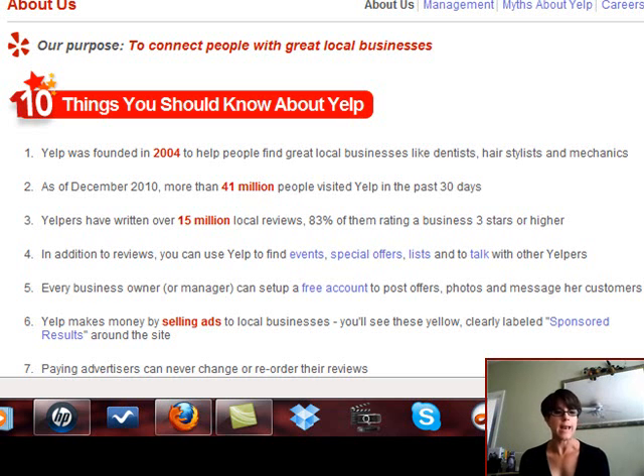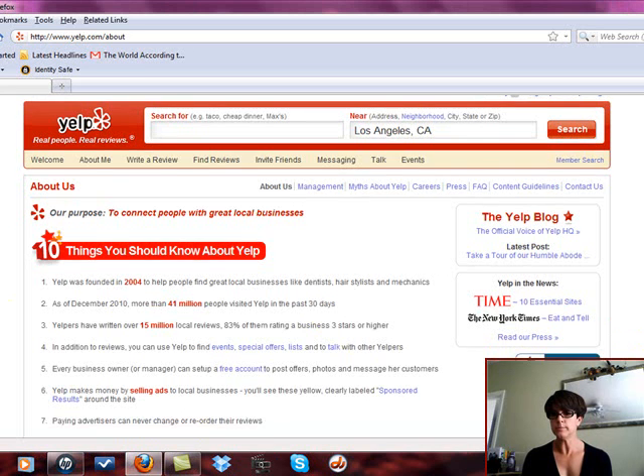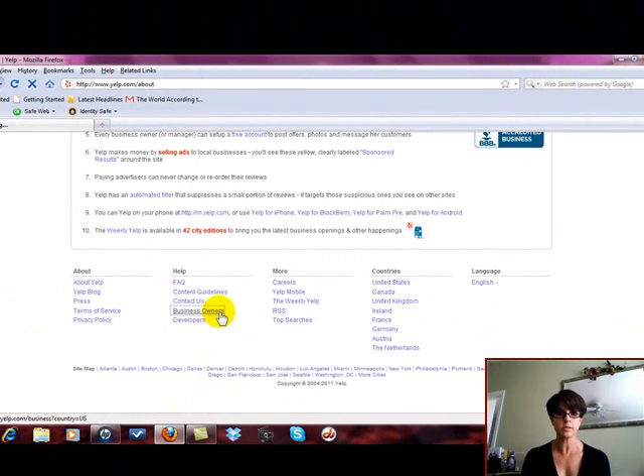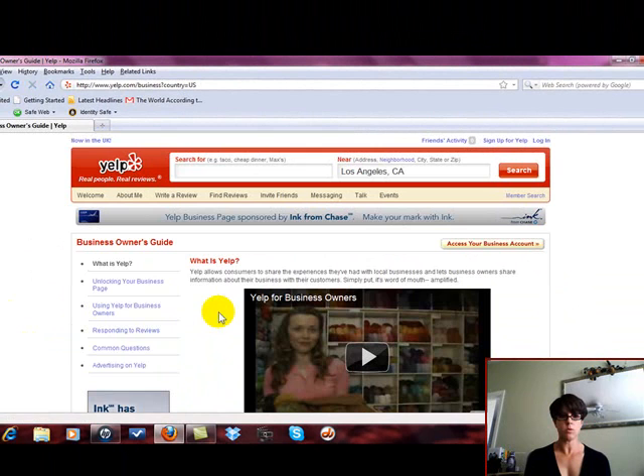What I'm going to do live in real time in front of you is go ahead and set up an account for our small business. I'm going to scroll down to the bottom and under Help, click on Business Owners. It has a whole section here explaining exactly what Yelp is, so I'm going to click on Unlocking My Business Page.